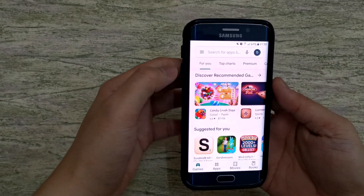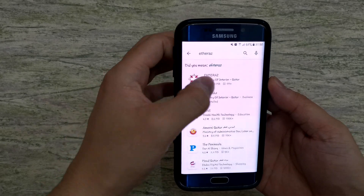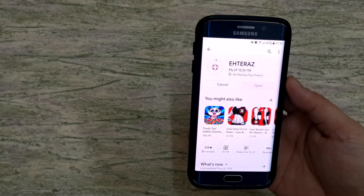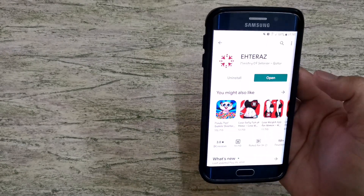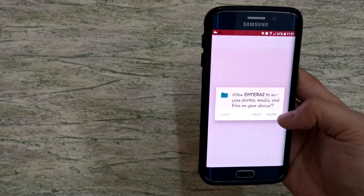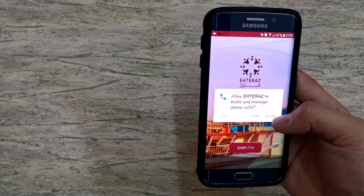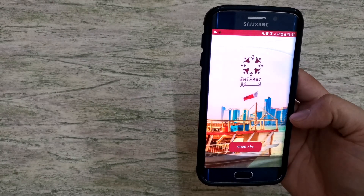First, go to the Play Store and in the search bar, type Eteraz. Just install it. After installing and opening the app for the first time, you will be asked to allow access to photo, media, and files on your device. You also need to allow Eteraz to make and manage phone calls and to access the device location.